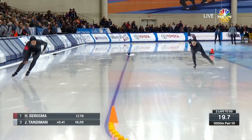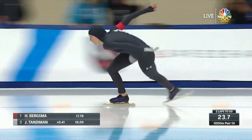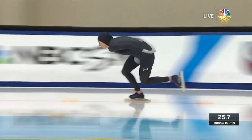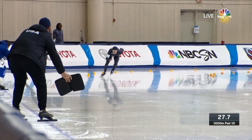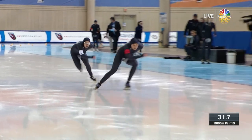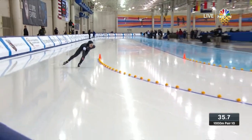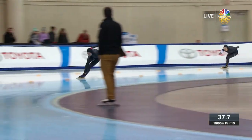Heather Bergsma is one of the best we will ever see — both the openers, the laps, the last lap. This is her race. She's the reigning world champion and you're going to see a lot from this woman going into the Pyeongchang Olympics. 17.79 for her opener; her strongest point is the first lap.